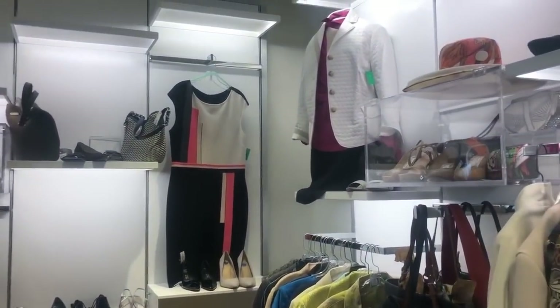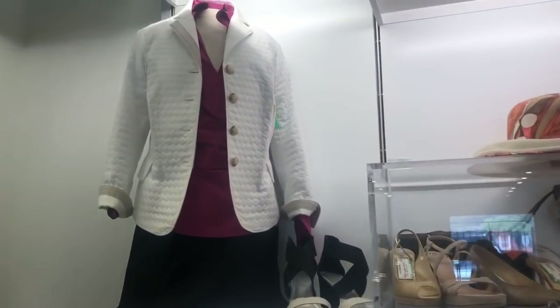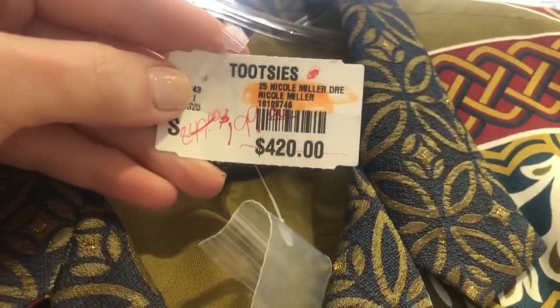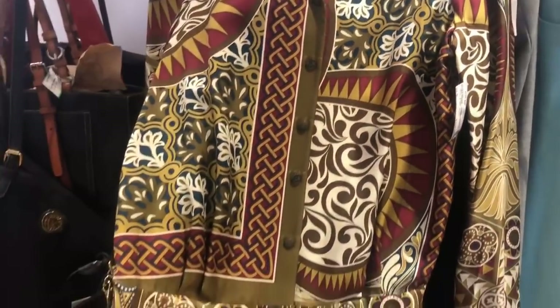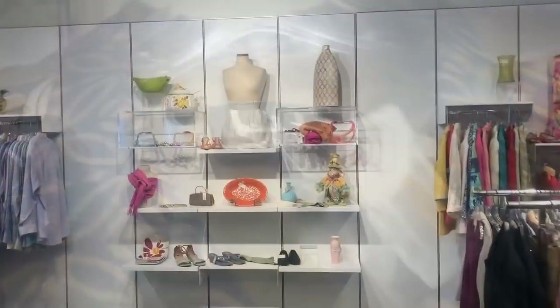They have so many different accessories. You could have a special occasion — whether it's a luncheon, a tea — set yourself a budget and do all your shopping here. This is from Tootsies; it's a Nicole Miller dress, marked down to $50. I wish I would have tried this on because that's definitely a unique look I think could be great for fall, but I didn't take the time — I was trying to make my lunch appointment at the Junior League.